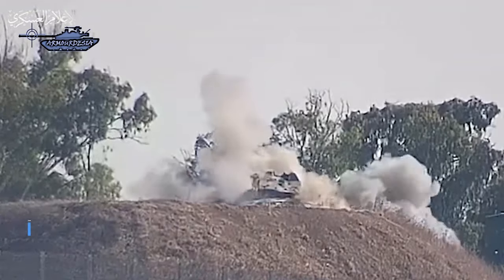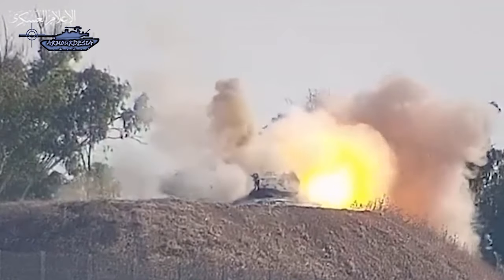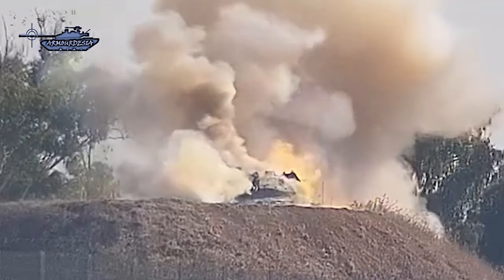In a recent update on the war in Israel, the Trophy active protection system on Merkava tanks failed to intercept projectiles.